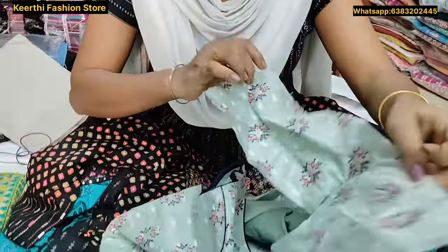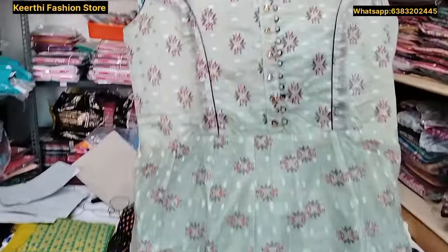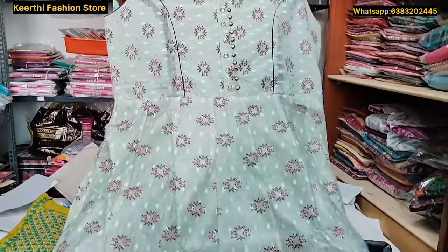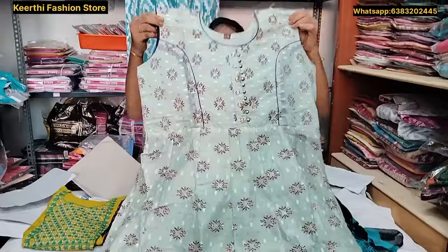You can stitch and attach the sleeve. You can attach a super-fine design on the sleeve. It has cotton in navy blue and white. It is a very grand look. The price is just 480 rupees.